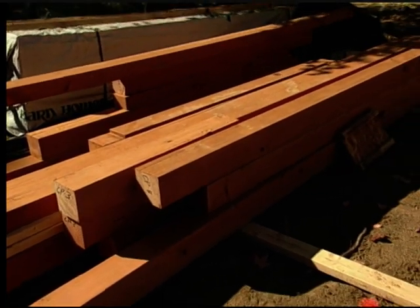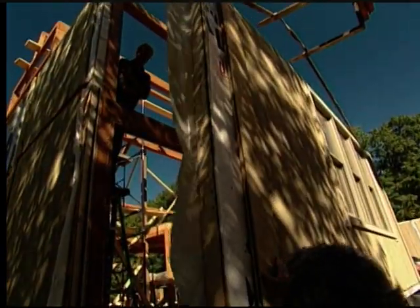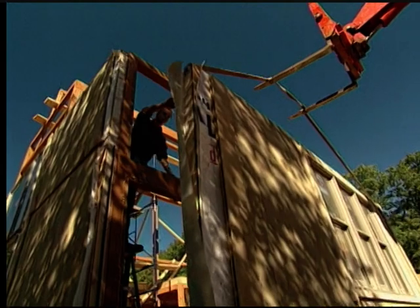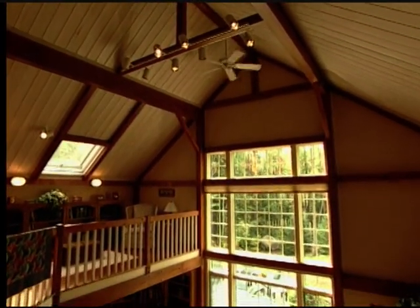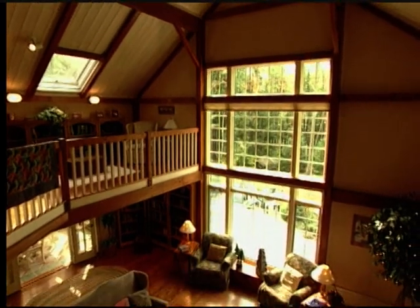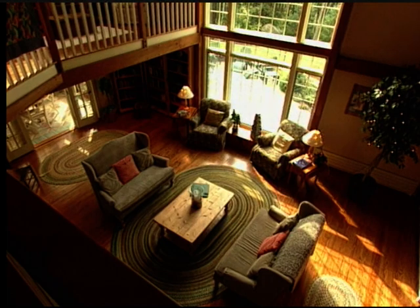The company claims that the basic kit can be constructed on site in about 10 days, and delivery to move-in typically takes about six months. The result is a structure that offers the volume of a timber frame barn, the intimacy of salvaged wood, and the conveniences of modern home building.